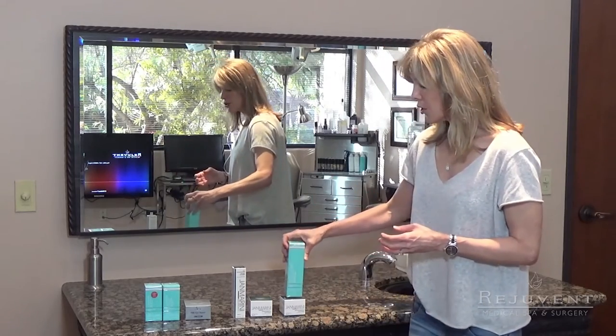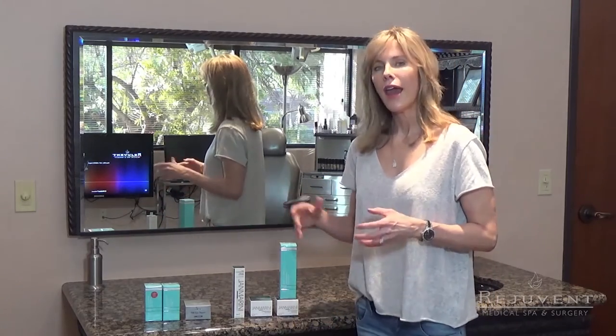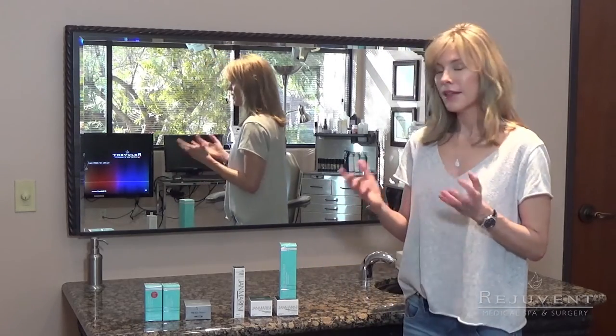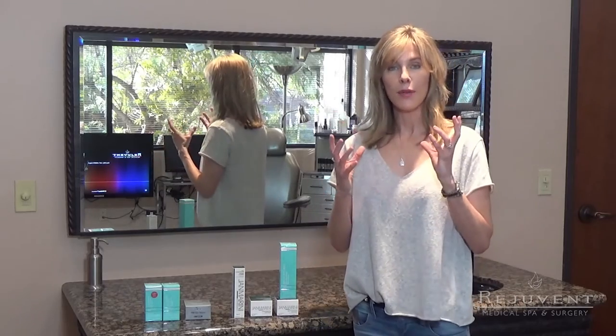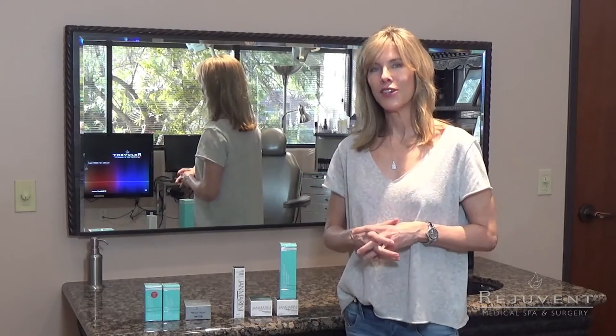So all of these moisturizers are really appropriate for putting on heavily in the evening after you've stimulated your skin with a retinol aggressively because you're pushing it every night. In the next video, I'm going to show you how to do this in the application method because you might not understand exactly what I'm talking about. So stay tuned and I'll show you in my next video.